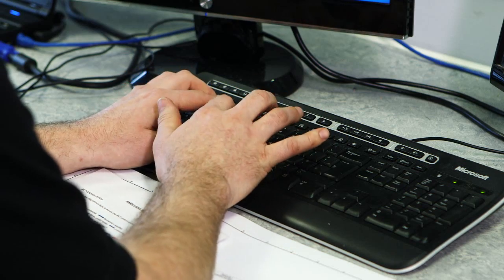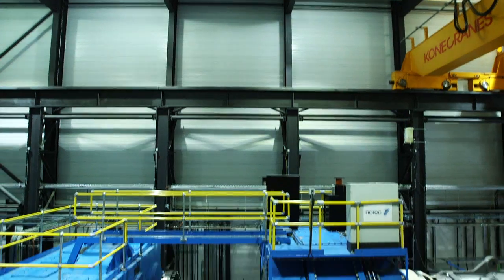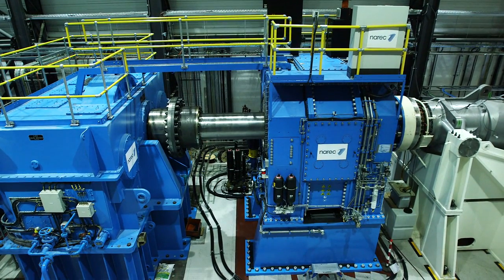It's quite unique here because we've got the force application system which replaces the rotor essentially. On a normal turbine we'd have the hub mounted onto the input shaft of our powertrain, but instead we've got the FAS mounted on the input shaft of the powertrain. The beauty is that we can program the FAS to run any loads, forces and moments that we want to subject the powertrain to.